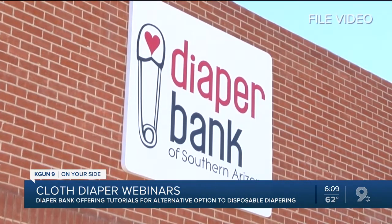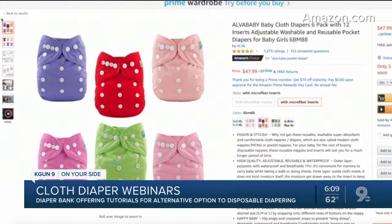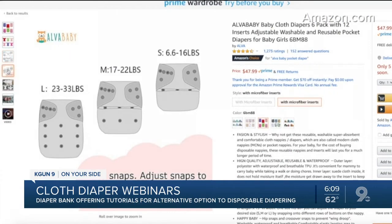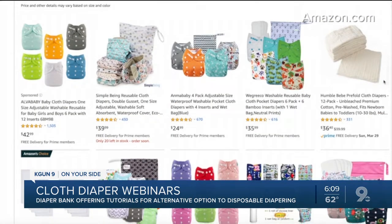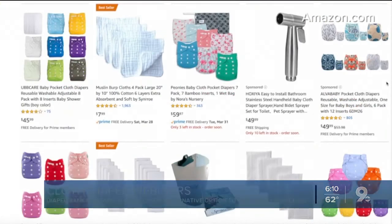The Diaper Bank has provided cloth kits to families for more than a year now. Low-income families are eligible to receive these kits for free. And though cloth diapering isn't for everyone, Pike says providing this option now may help those in need. One of the main things that we understand is necessary is to provide good education about what cloth kits are, how to take care of them, how to use them. We know that it will help families save money if it's something that they can work with.